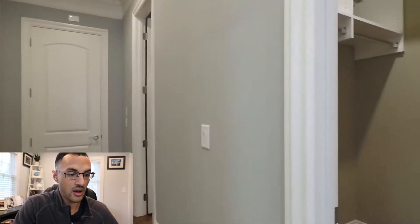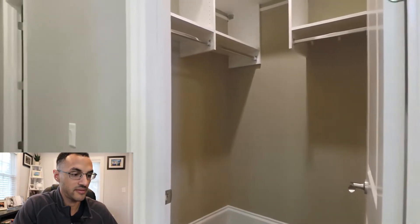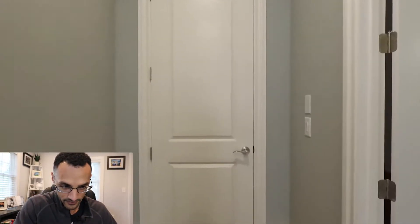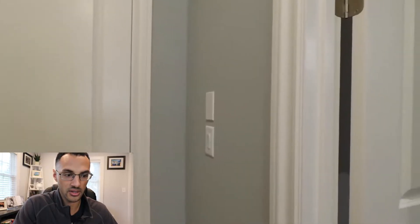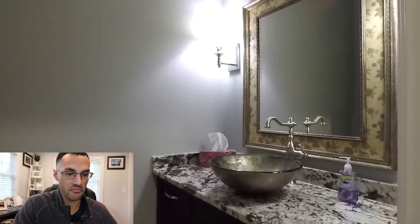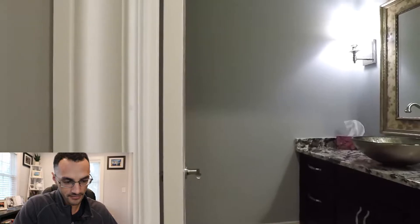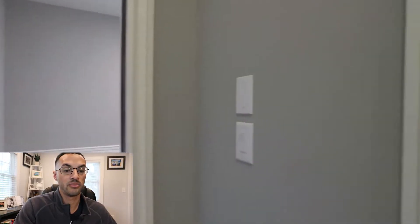It looks like you have an ensuite to the left — plenty of space there for coats and whatnot. That door goes to the garage on the right side of the house. That looks like granite countertops in the bathroom, nice mirror — no problems there. And then we're going into the garage. Honestly, I'm not using this as a garage. I'm putting workout equipment in there — that would be the workout room personally.